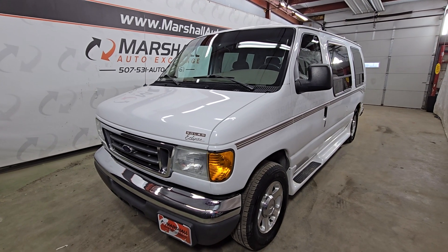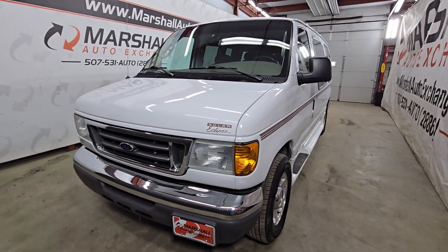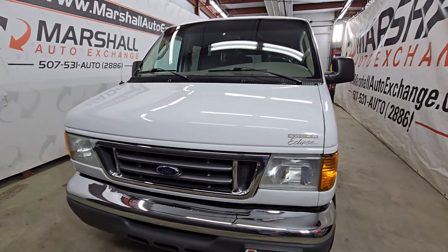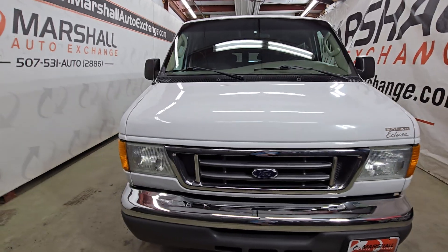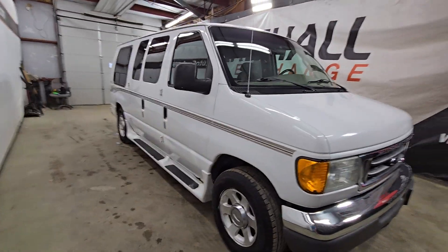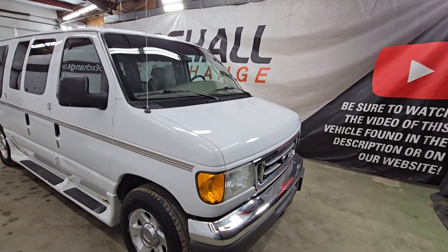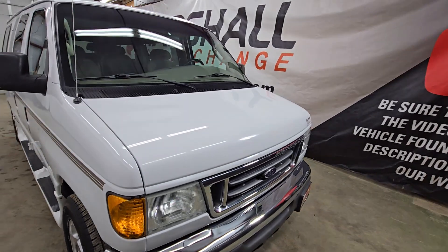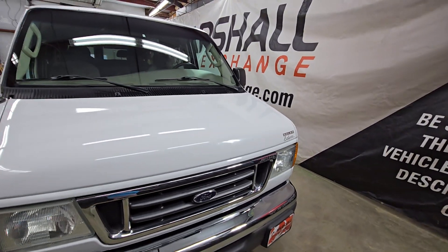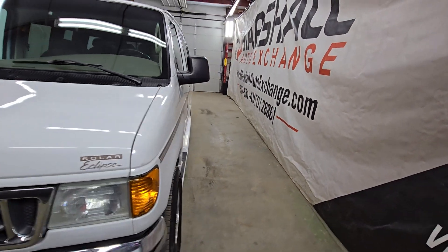Hey everybody, Josh here with you from the Marshall Auto Exchange. We're gonna do a quick video on our 2006 Ford Econoline conversion van. We'll talk mechanically how this vehicle runs and drives, cosmetically point out a thing or two you might have missed in the photos, and then talk some history on this vehicle. We operate by appointment Monday through Friday 9 to 5, Saturdays 9 to noon. If you're looking for a free vehicle history report, go to carsforsale.com, search this vehicle, click on it, and scroll down to the vehicle history report.